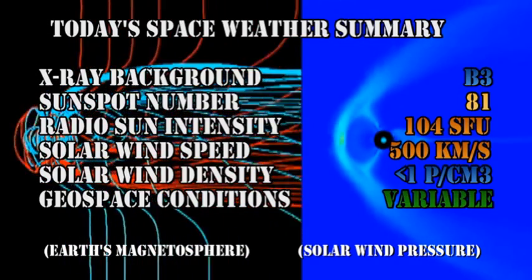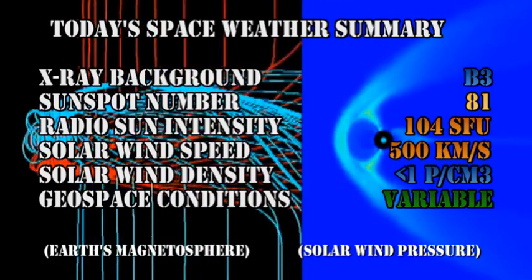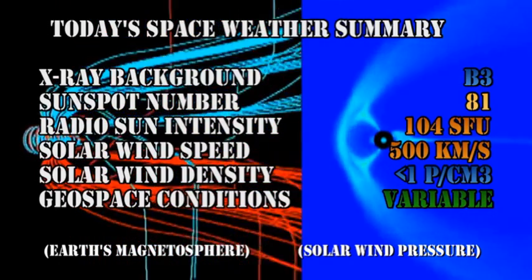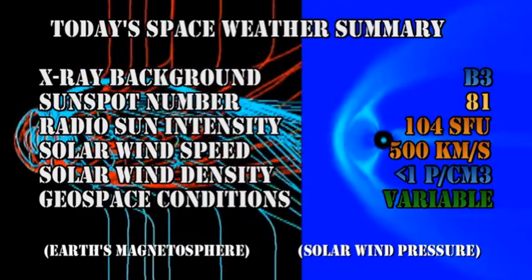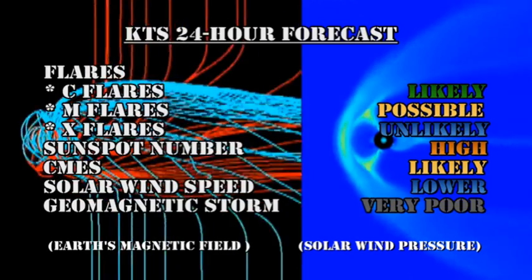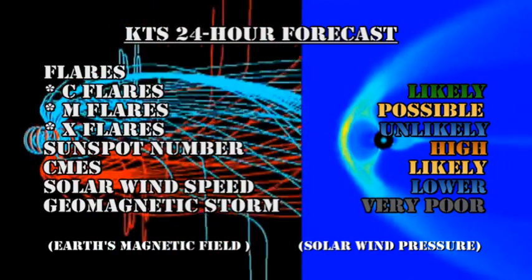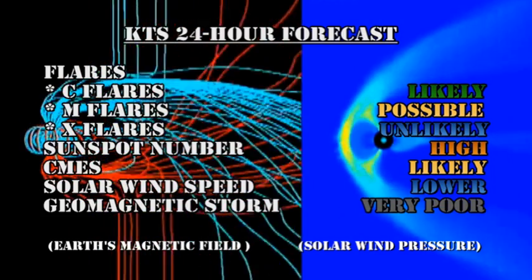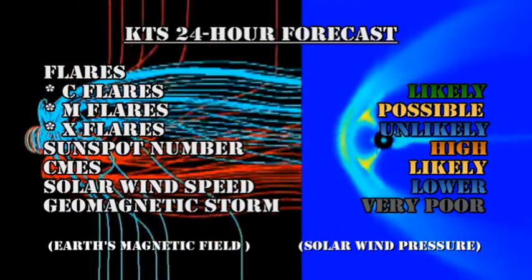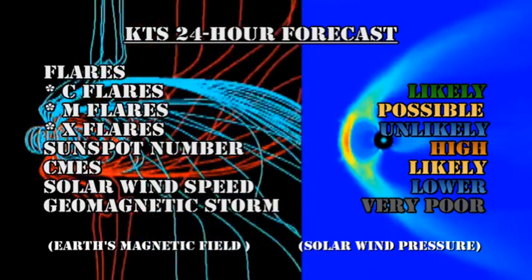In summary, the X-ray background is at the B3 level, the sunspot number has risen to 81, the radio sun intensity is up to 104 solar flux units, the solar wind speed is increased to over 500 km per second but with a very low density of less than 1 proton per cubic centimeter, and geospace conditions can only be described as variable. My forecast for the next 24 hours is that C flares are likely, M flares are possible with the return of 1263, but X flares are unlikely. The sunspot number should remain high, CMEs remain likely, the solar wind speed should drop in the next 24 hours, but there's a very low probability of a major geomagnetic storm.